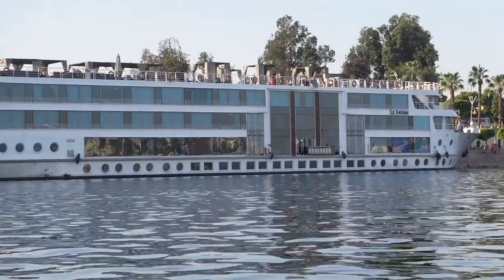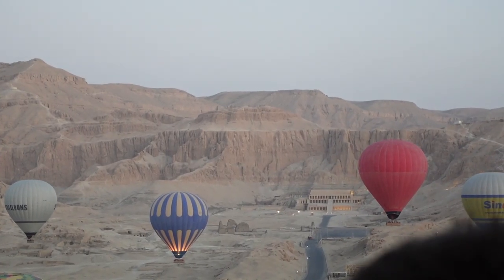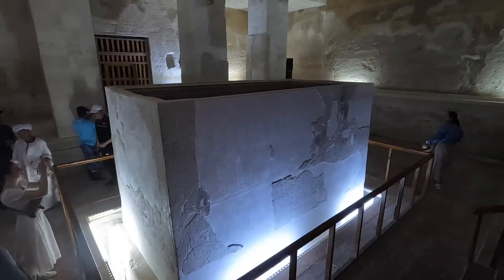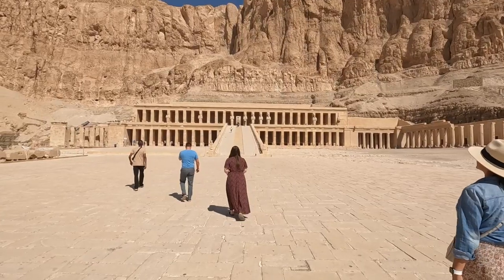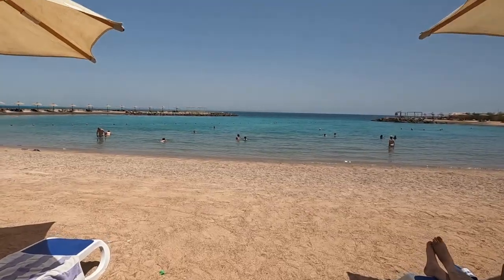Hello everyone, today is our last day of the Nile Cruise, day four, and it's really early. I had to get up at four o'clock in the morning so that we could do a hot air balloon. After that we're going to the Valley of the Kings and the Queens, see the tomb of Ramses, and then we are taking a GoBus over to the beach town of Hurghada.